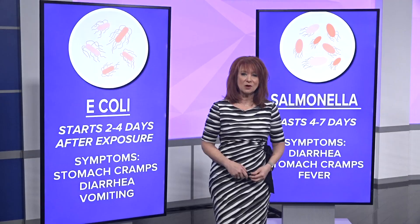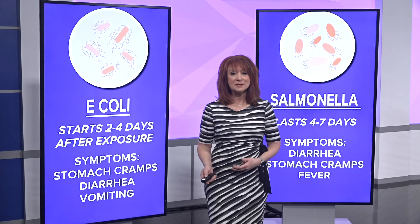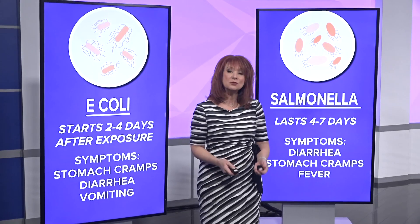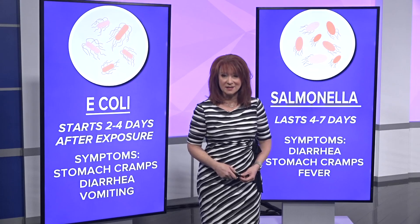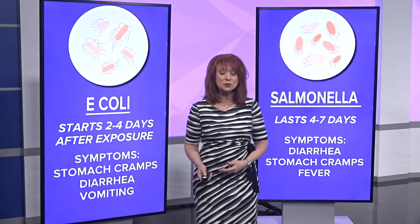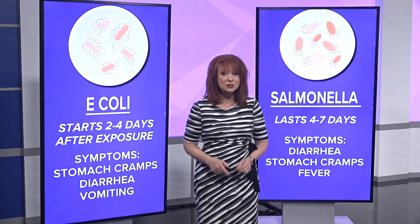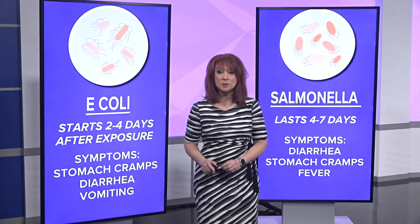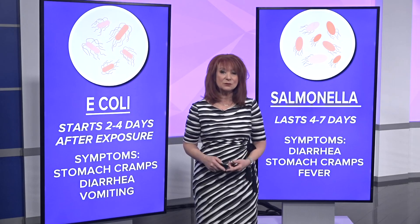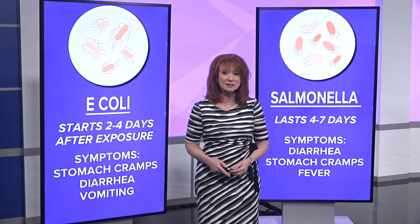When it comes to food recalls, most of the time it's due to exposure to things like E. coli, Salmonella, or Listeria. What are the real dangers and how can you tell if you've been exposed? Starting with E. coli: symptoms begin two to four days after exposure and can include severe stomach cramps, diarrhea, and vomiting. Just 5 to 10% of those exposed develop life-threatening problems. Common food sources include raw or undercooked beef, raw milk and juice, raw vegetables such as lettuce, and unsafe water.